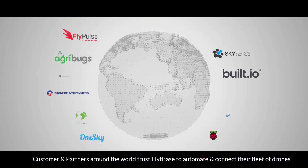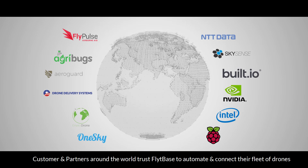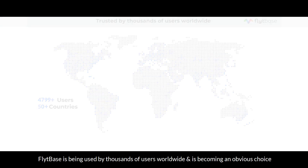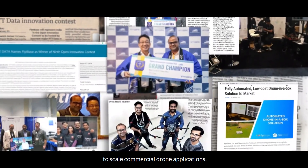Customers and partners around the world trust FlightBase to automate and connect their fleet of drones and docking stations to scale operations. FlightBase is being used by thousands of users worldwide and is becoming an obvious choice to scale commercial drone applications.